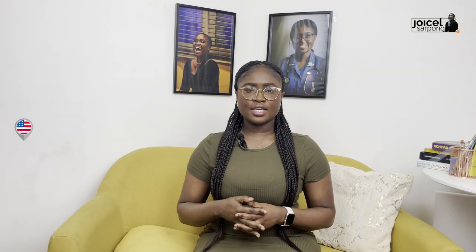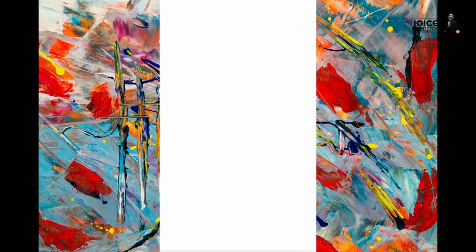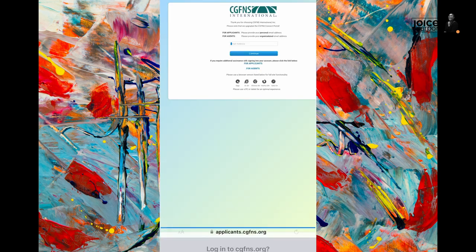Let's go into how you go about this CGFNS thing. You go to Google, type in CGFNS login, and you're looking for a green and white logo — that's the second result — and you go into it. If you are a first timer you create an account; if you are a returning applicant you go straight to login. Because I've created an account before, I will go straight into my account and show you how it's done.